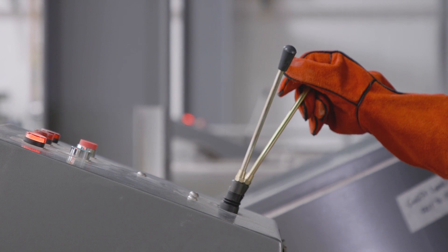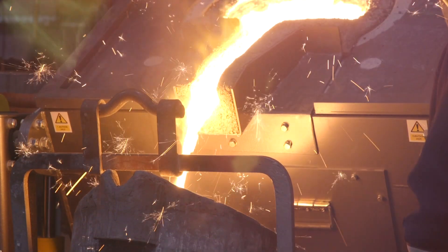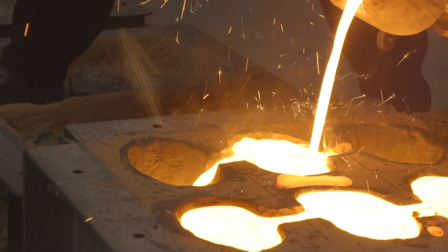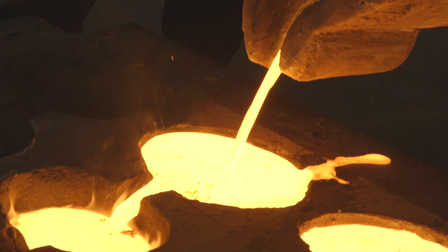We love what we do. And you will too. For your next induction furnace investment, contact Meltech and discover how you too can improve your metal melting applications.